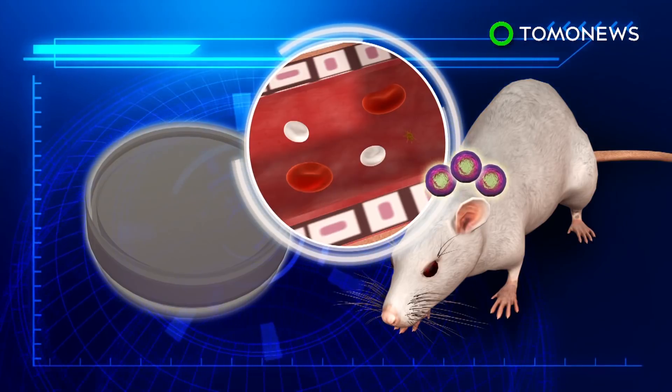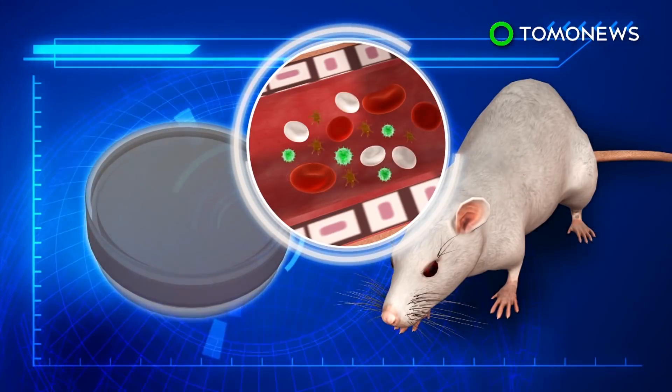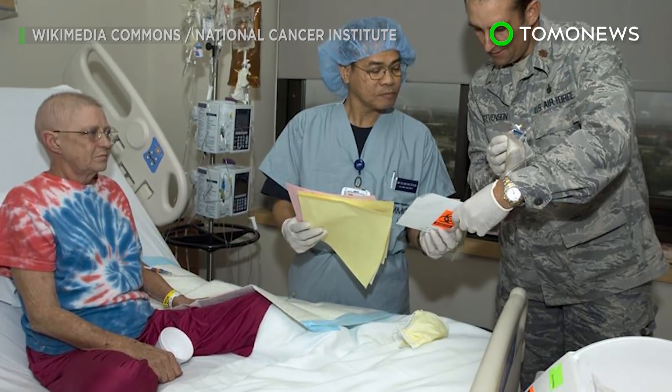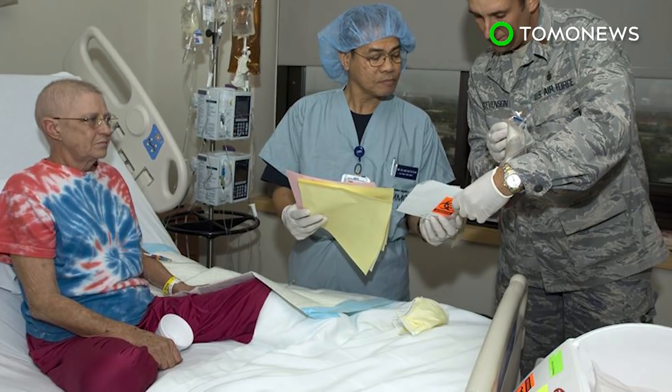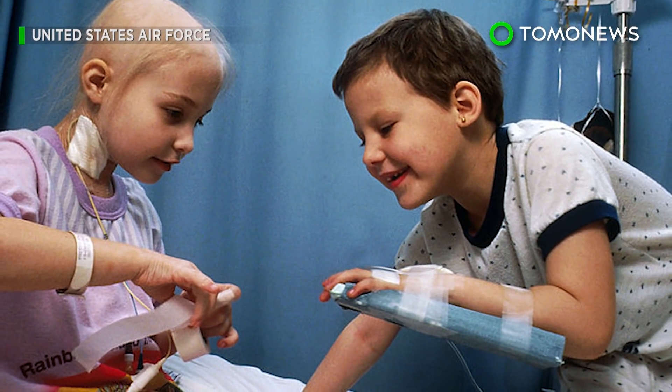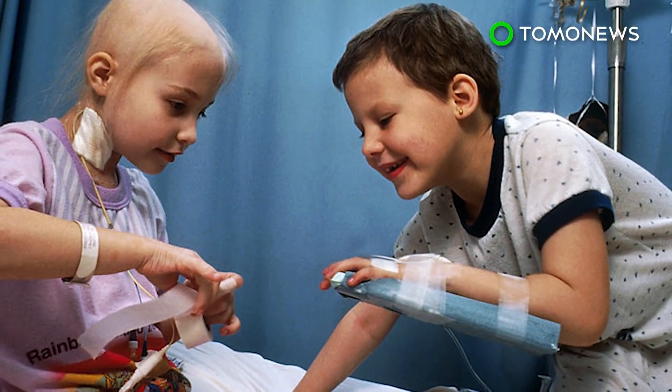The mice recovered and went on to live full lifespans. The groundbreaking research from both teams provides hope for patients who suffer from blood cancers and other diseases, but tests need to be carried out to determine any negative effects before the procedure can go to human trials.